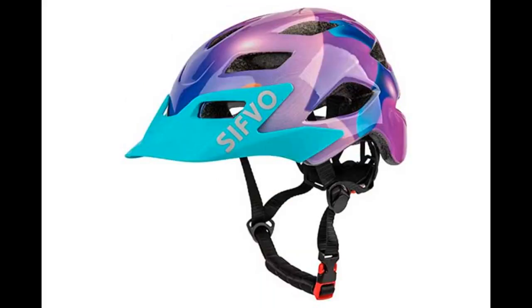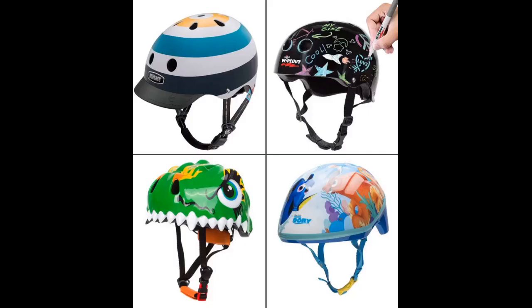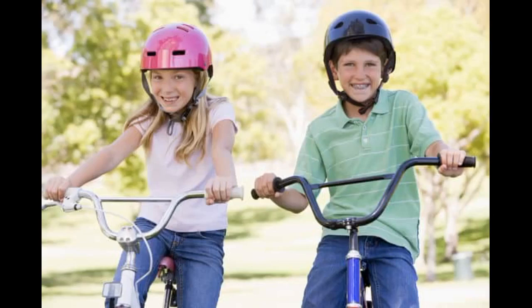My son loves this helmet. He received it for his 4th birthday and it is very sturdy and light. The only negatives are that he will probably grow out of it long before he is 9 years old, as it is almost at its largest size now, but he does have a pretty big head for his age, and one of the planets printed on it is a little stretched out. From a little ways back it just looks like a blue helmet, so that doesn't bother me. Overall, great purchase.